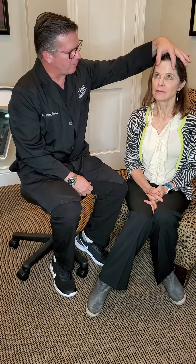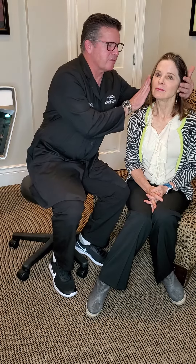A full facial rejuvenation consult is going to involve evaluation of the hairline, the forehead and brow, which may require a brow lift, eyelid surgery — uppers and lowers to remove excess skin and treat baggy lower eyelids — and then typically the facelift is the lifting, smoothing, and contouring of the mid and lower face, and finally rounding out with the neck.